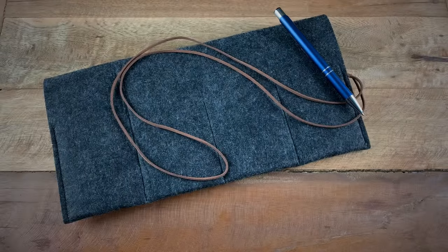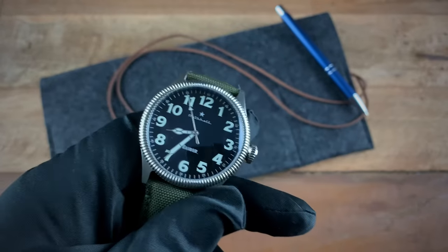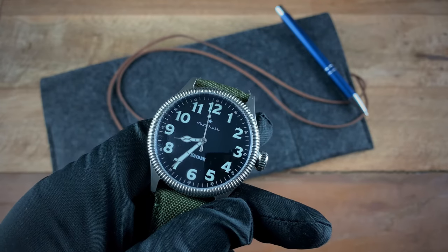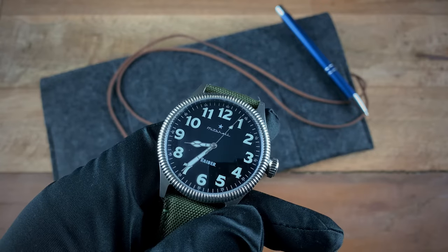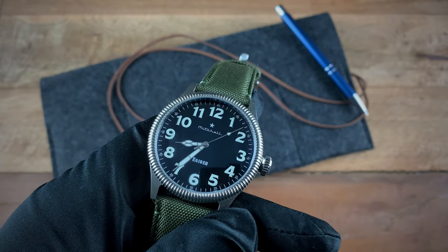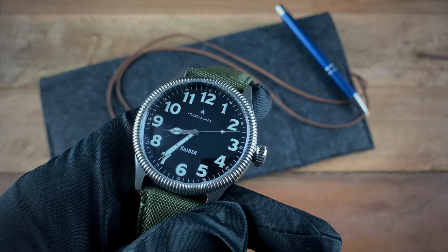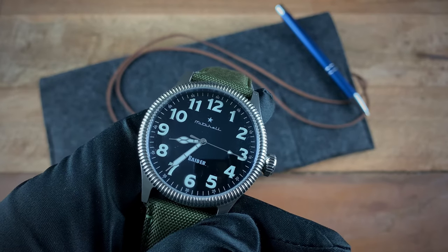The last thing I really like is the 100 meters of water resistance with the screw-down crown. When it comes to pilot watches, especially for microbrands, things can get a little iffy. You don't necessarily think water resistance when you think pilot watch, but by giving us 100 meters it turns this into a nice everyday wear kind of watch.